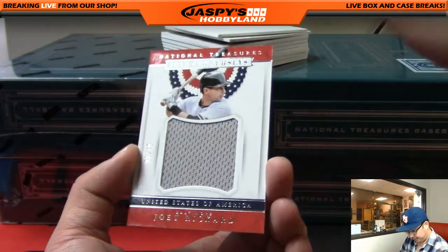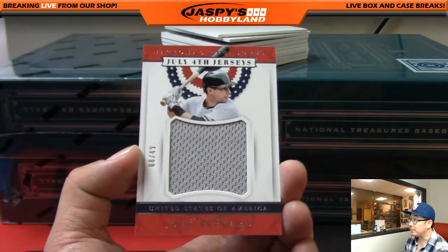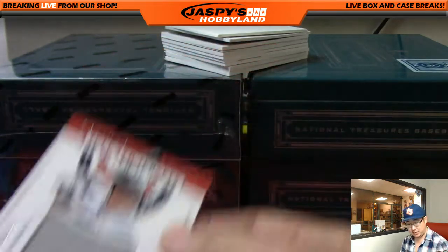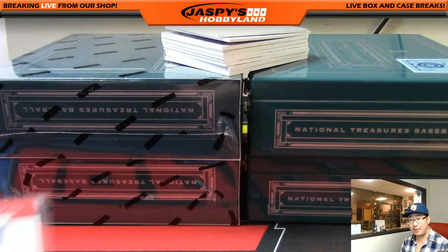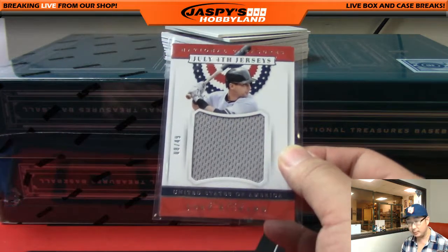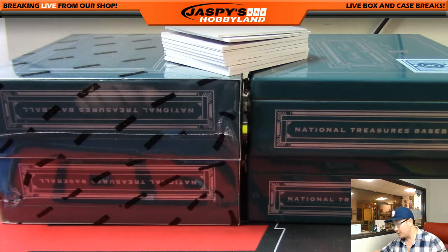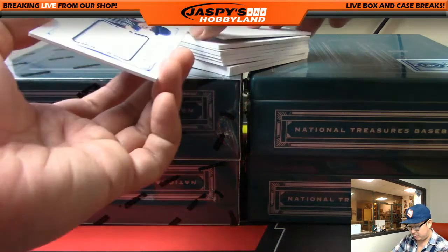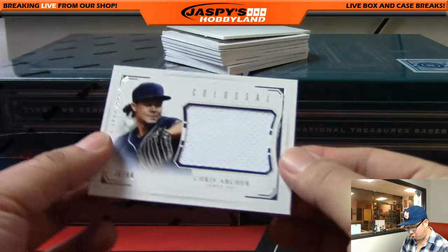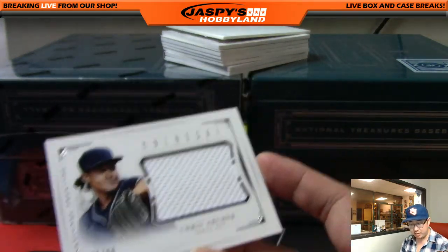We're going to start off with Joey Reichard, 8 out of 49, 4th of July jersey — that's pretty cool. That'll go to Rick T. and the O's. Tom's asking what a 60-box football mixer is going to be — as soon as it sells out, hopefully this week. We got a colossal jersey, Chris Archer, 46 out of 99, Tampa Bay Rays — that'll go to Jeff Hensley.